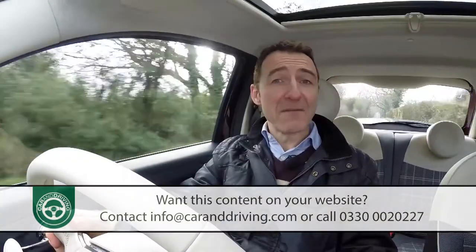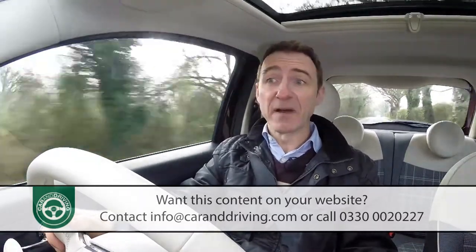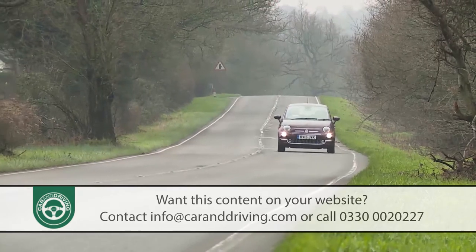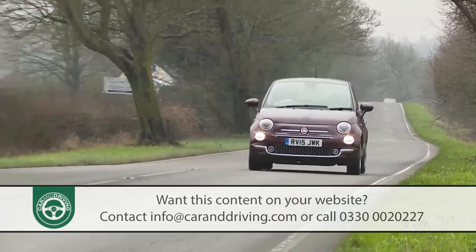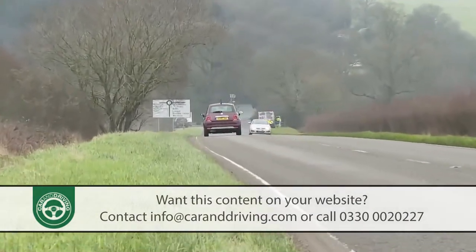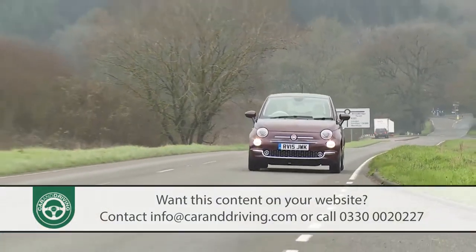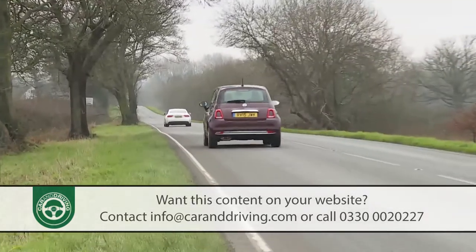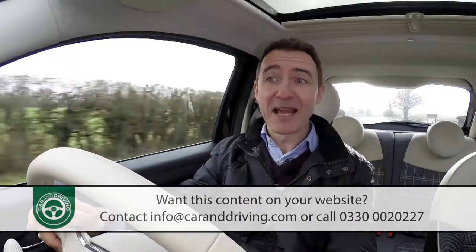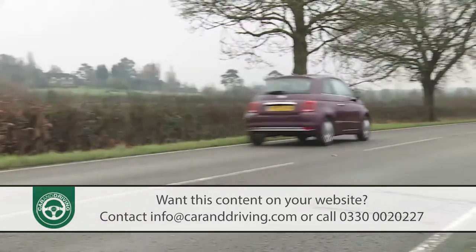Fiat also allows you to specify a pokier 105 brake horsepower version of this power plant. That puts this car right on par with its arch rival, the 102 brake horsepower Mini One, and the performance is comparable too. Compared to the TwinAir 85 hp unit, rest to 62 improves to 10 seconds dead, on route to 117 mph — that's if you press the sport button on this version, which transforms the TFT dash display into a turbo boost gauge with graphics turning from white to red.